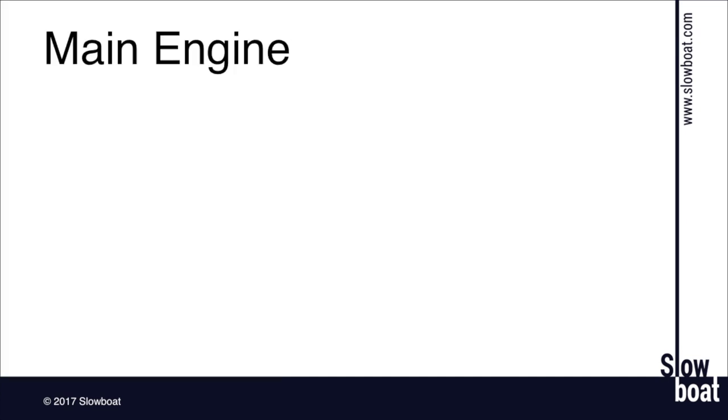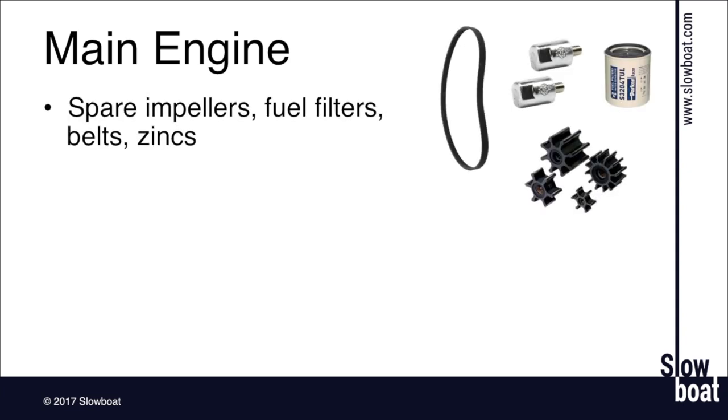Let's look at the main engine — the heart and soul of the boat going north. The most basic stuff everyone cruising should have: impellers, fuel filters, belts, and zincs. Most engines have zincs in the cooling system somewhere. Impellers are a wear item that fails frequently and they're pretty inexpensive — under $100 for every impeller I've ever seen — and generally reasonably easy to replace with basic tools.